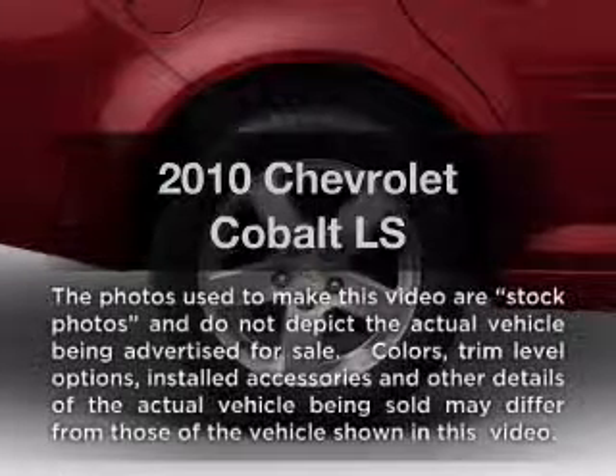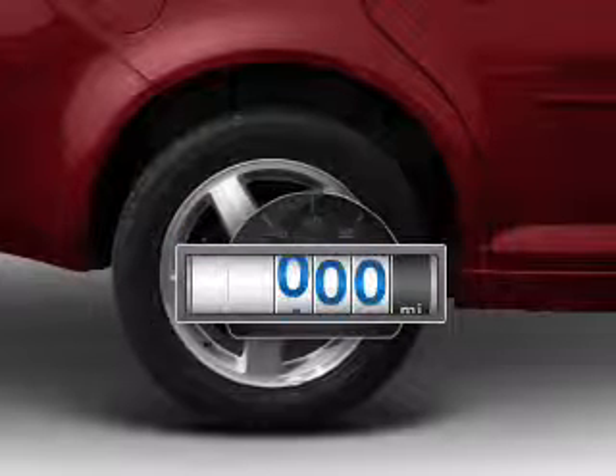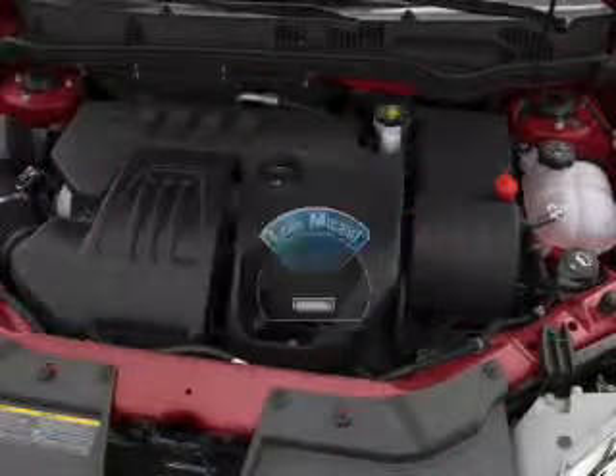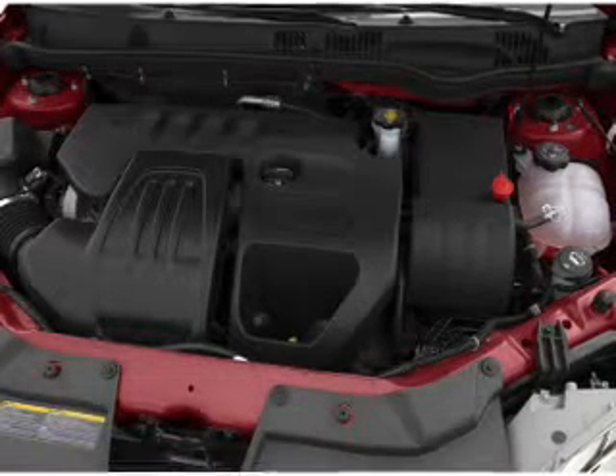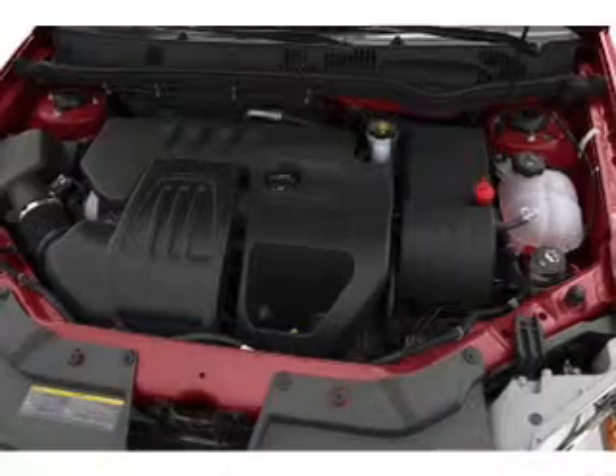Introducing the 2010 Chevrolet Cobalt. This is the set of wheels you've been looking for. A low odometer reading makes this vehicle a great value at this price. With an efficient four-cylinder engine, the powertrain includes front wheel drive connected to a smooth shifting transmission.